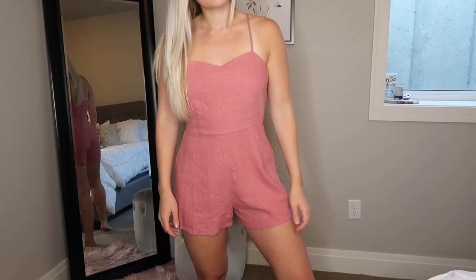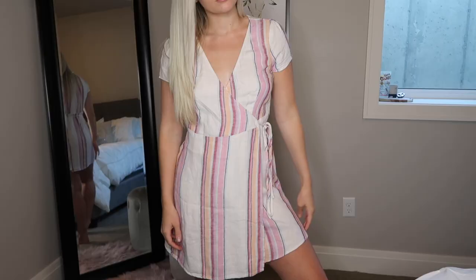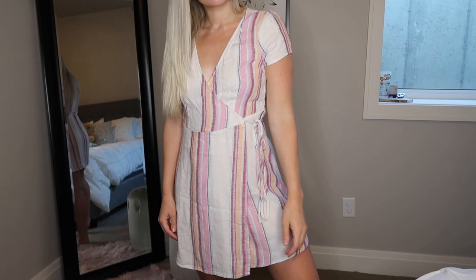I also got this romper from Forever 21. It's this beautiful dusty rosy pink color and has adjustable straps, which is really nice. The last item is this dress — stripes again, shocking — but I'm actually stepping out of my comfort zone with colors. It has navy blue, red, pink, orange, gray, and a lighter blue. It's just a little wrap dress that ties in the front. And that's going to be everything for today's video.